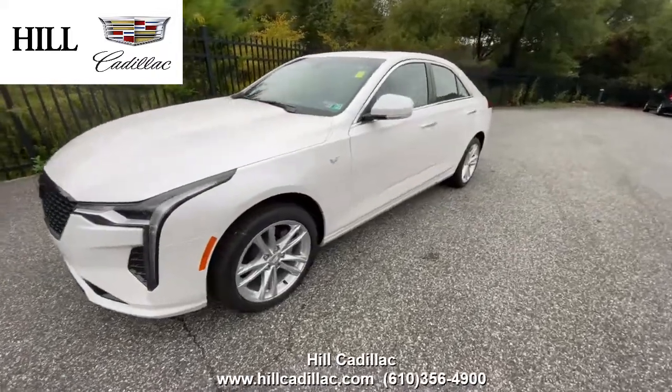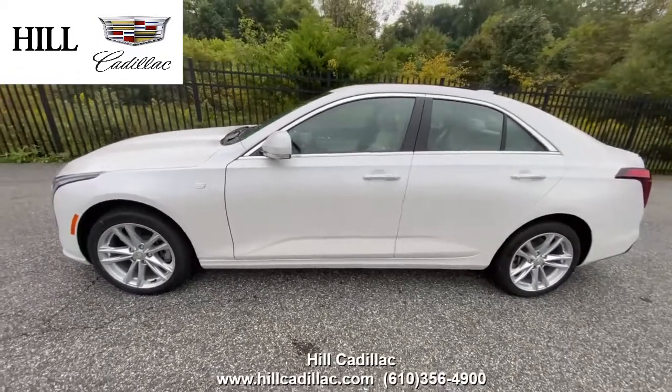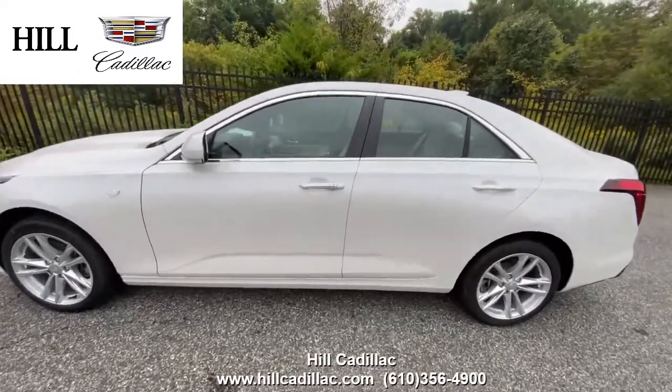This is the 2020 Cadillac CT4 in crystal white tri-coat. It's a great luxury sedan for a comfortable ride.